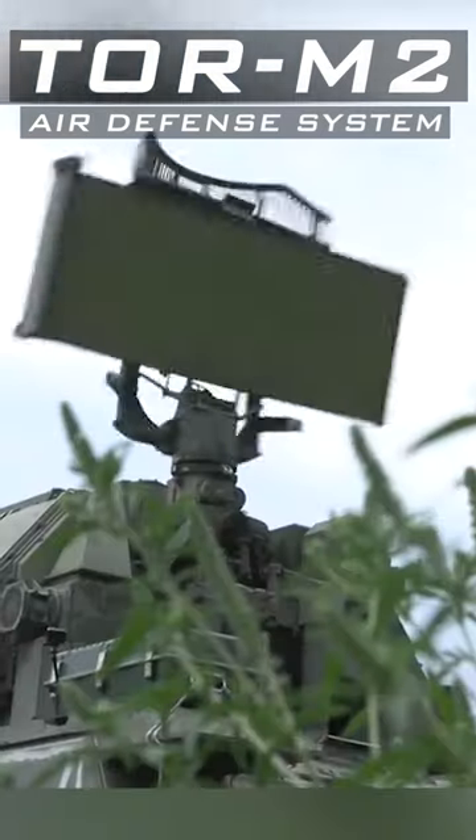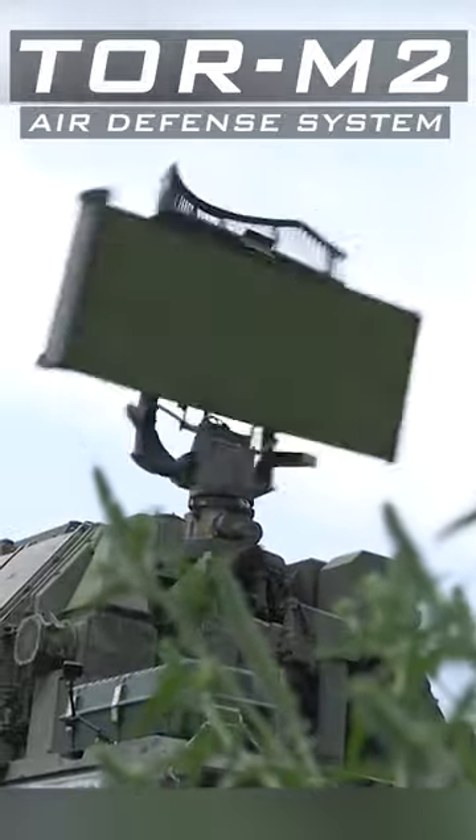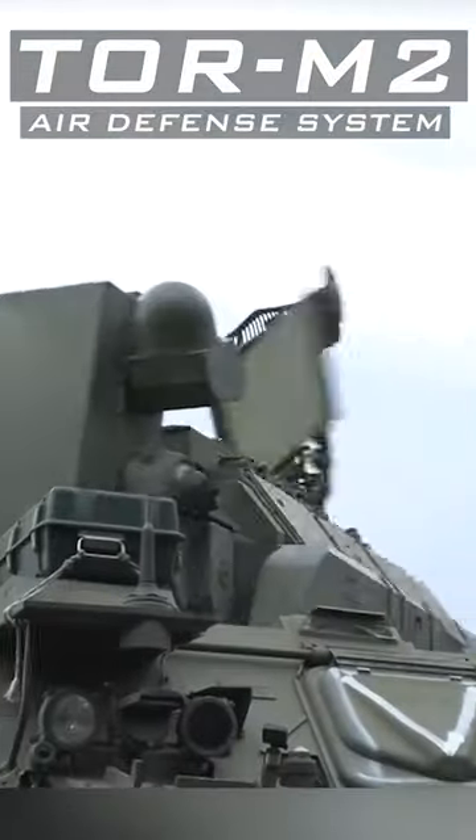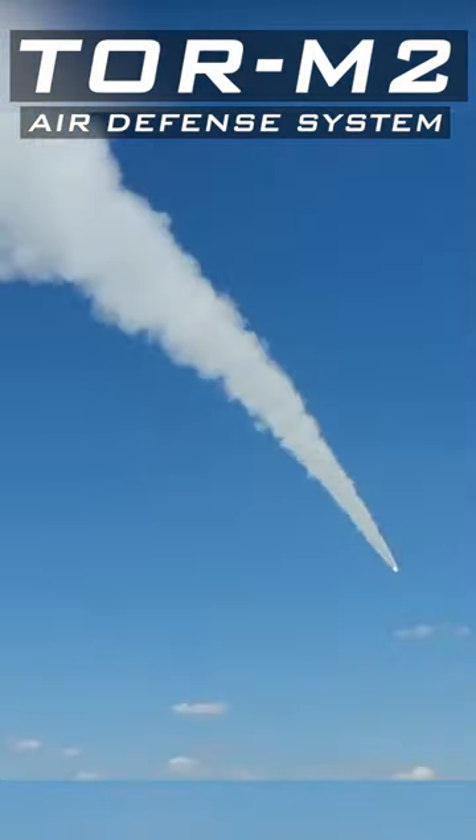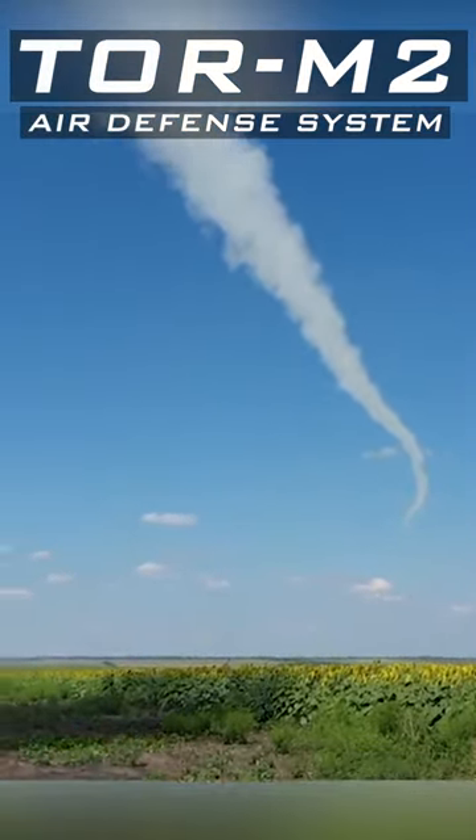The system can be mounted on wheeled or tracked chassis. It can engage four targets simultaneously. TOR M2E is an export variant, and TOR M2K is a system mounted on a wheeled platform. Like others, it can also carry eight missiles.